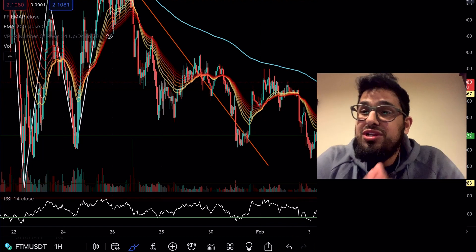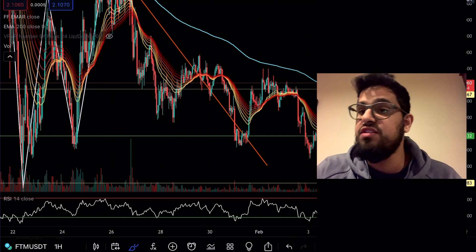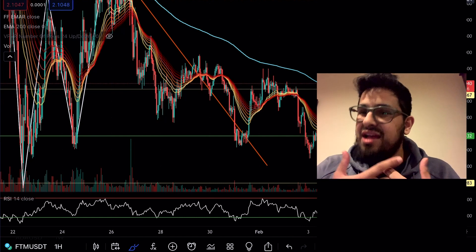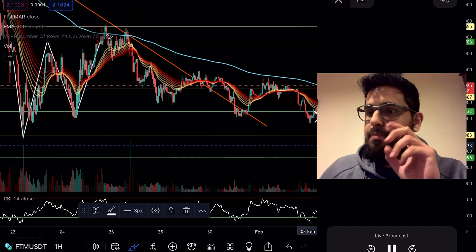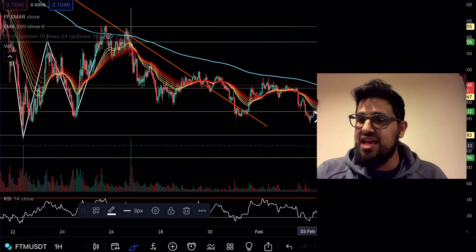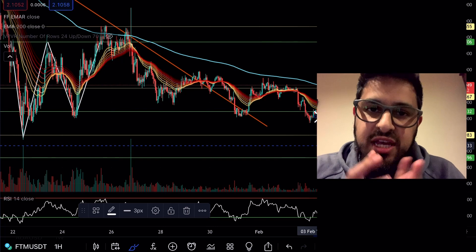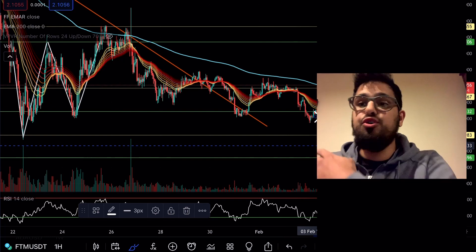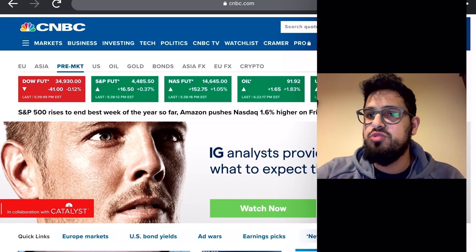My conviction — not financial advice — sits with Fantom because I see it as a top Layer 1 platform. I believe in the Layer 1 narrative as a whole, and Fantom has that arbitrage in that it's super undervalued given the total value locked and the fundamentals of the project — its scalability, decentralization, and security. They've solved that trilemma, they've got a good team, and they're working at a fast pace. That said, I have a number of Layer 1 solutions in my portfolio and I suggest you do the same — throwing all your money into one coin is not investing, that is gambling.